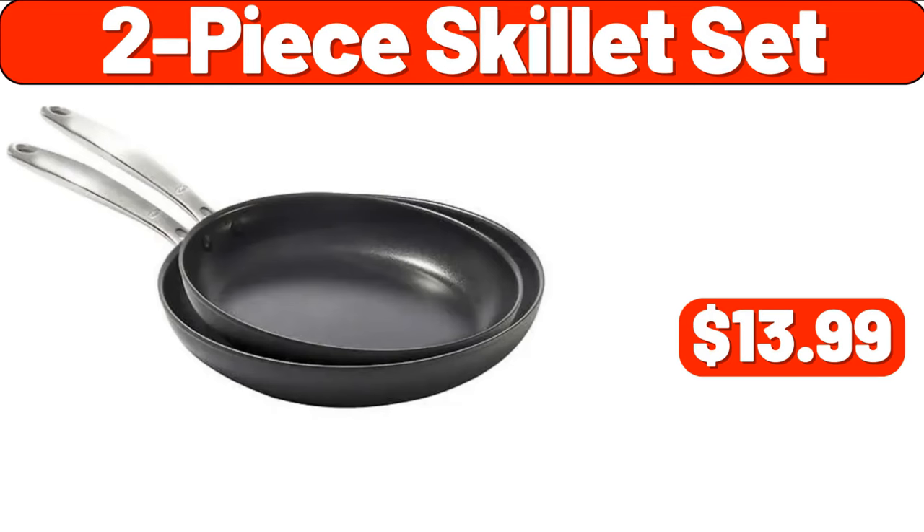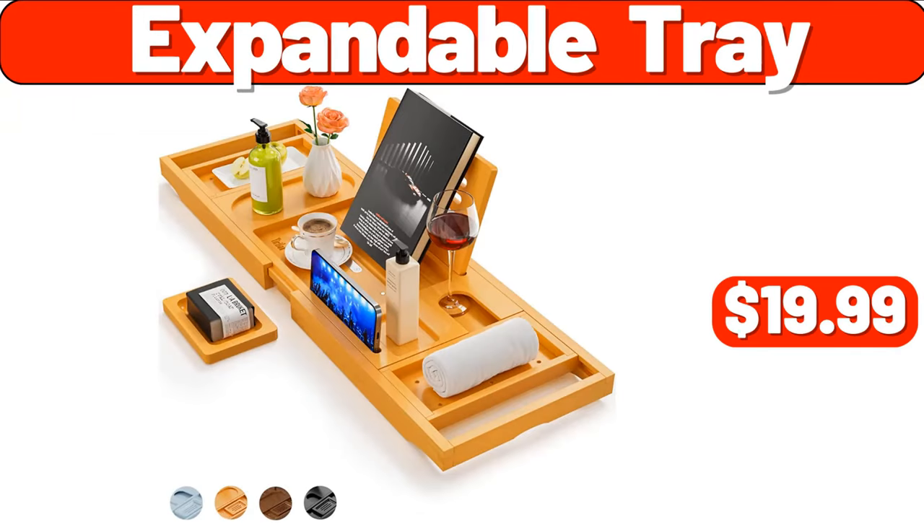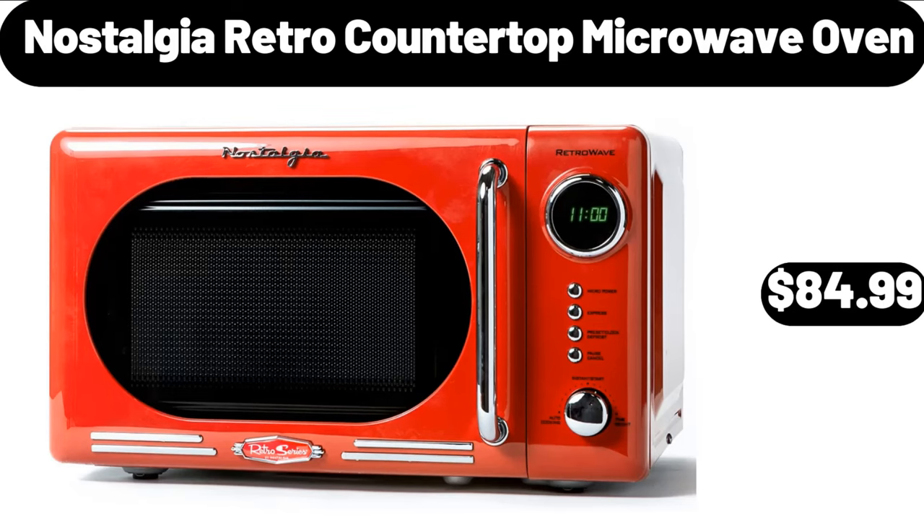2 Piece Skillet Set, $13.99. Expandable Tray, $19.99. Nostalgia Retro Countertop Microwave Oven, $84.99.